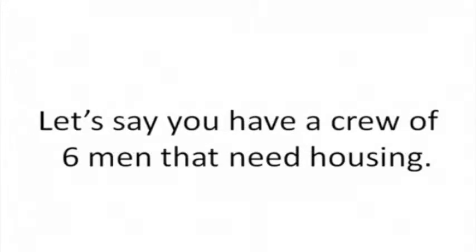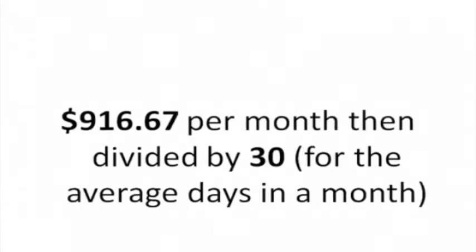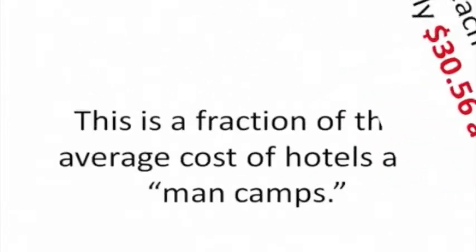Let's say you have a crew of six men that need housing. The Neely House leases for $5,500 a month. $5,500 divided by six for the number of workers equals $916.67 per month for a crew member. Take that figure, $916.67, and divide it by 30 for the average number of days in a month, and we arrive at $30.56. This means that the housing cost for each crew member is only $30.56 a day.